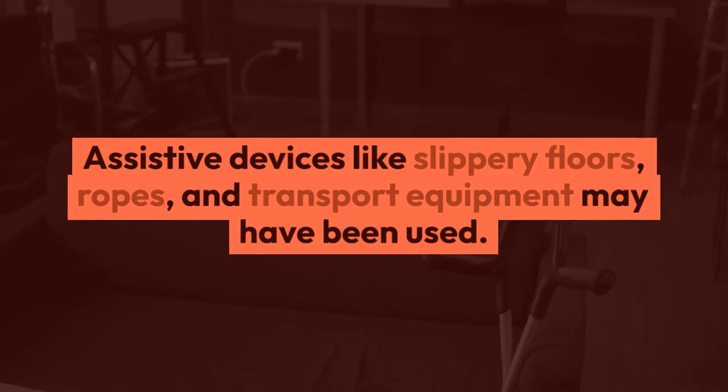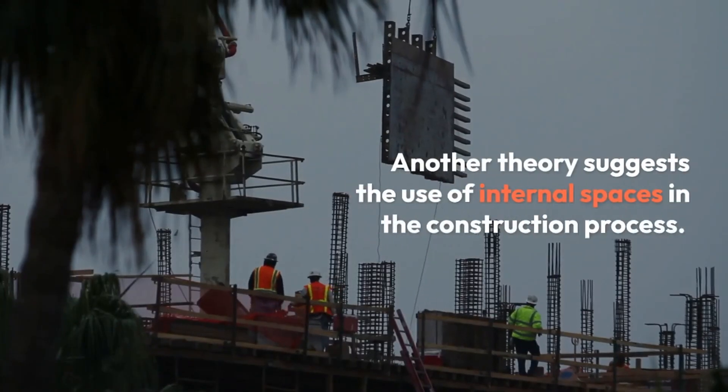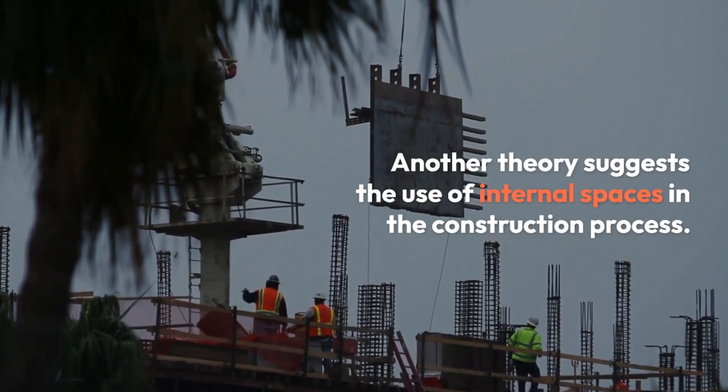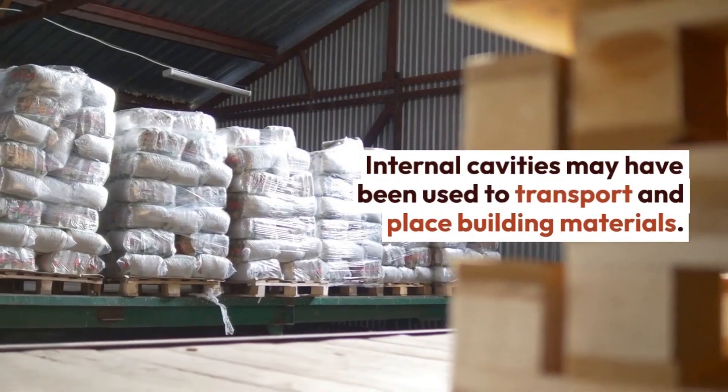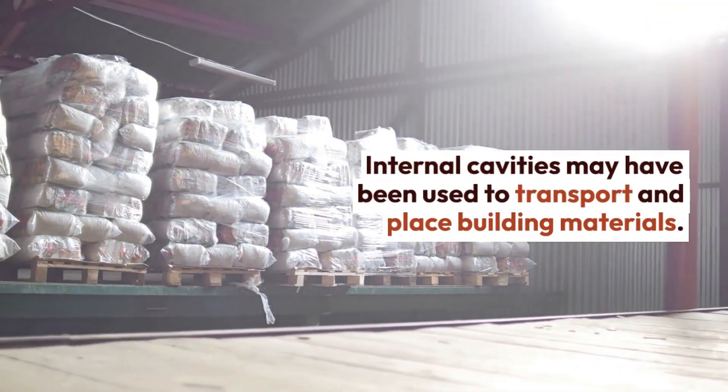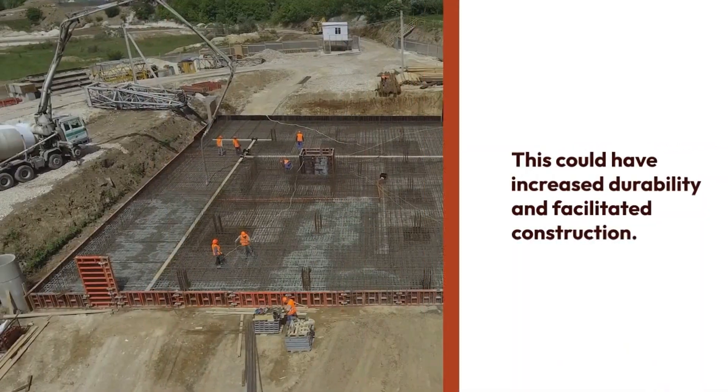Another theory is that internal spaces were used in the construction of the pyramids. Internal cavities may have been used to transport and place building materials inside the pyramids. This may have given the structure greater durability and facilitated the construction process.